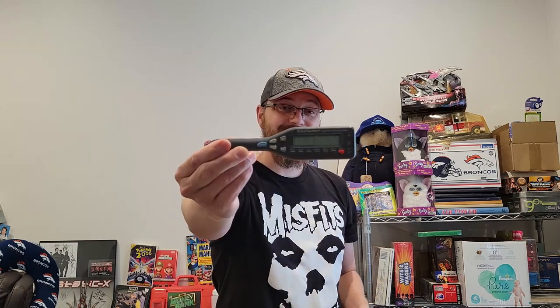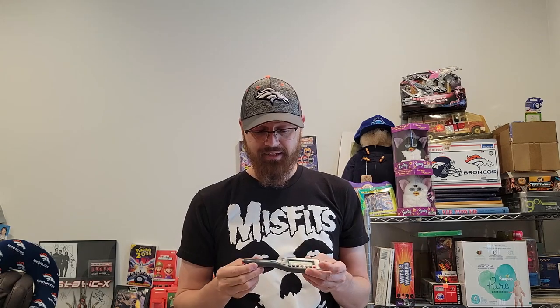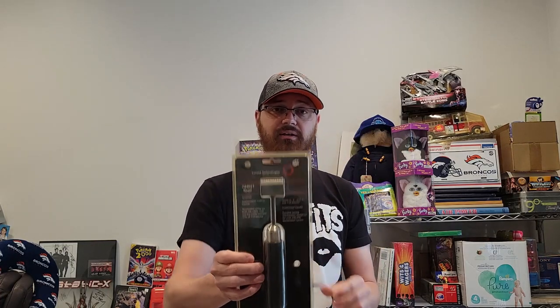I sold a Scale Master — it's for blueprints. You roll it across the blueprint and it tells you how many feet it is from one point to another. I paid a dollar for this at an estate sale last Thursday and it sold for nine dollars free shipping. It's going to go into a padded envelope at the three-ounce rate, so it'll cost me roughly three dollars to ship.